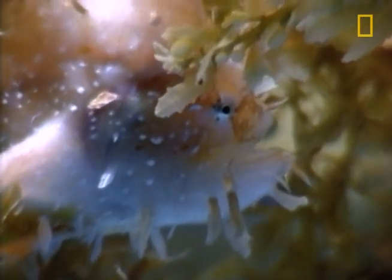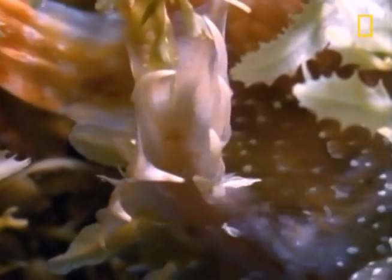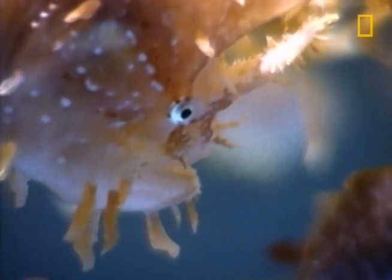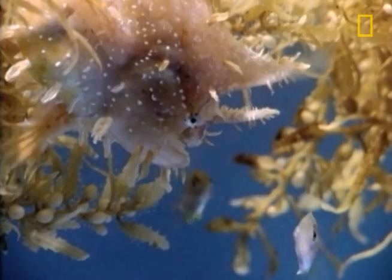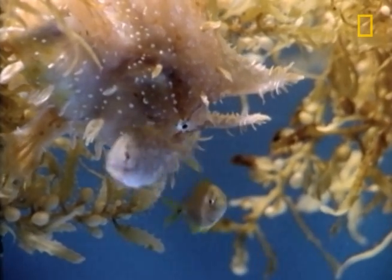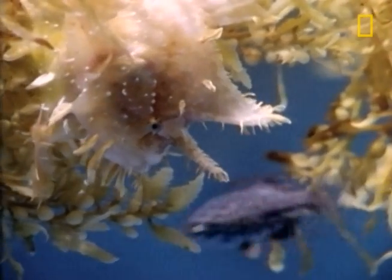Here's how clever the sargassum's disguise really is. Its body doesn't just mimic the color of the plant — those white spots of the fish even mimic the tube worms and hydroids that grow on the sargassum plant. Result? Before its prey can say, "Hey, I'm getting eaten by a plant," it's already been eaten by this sly predator.